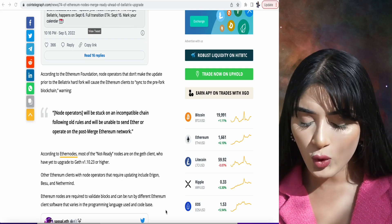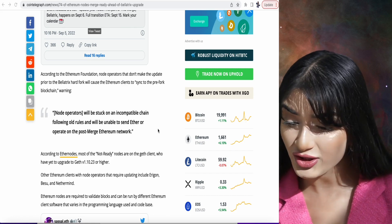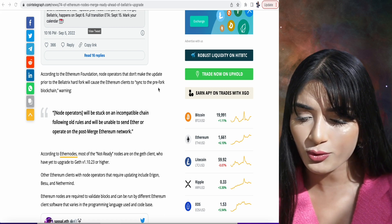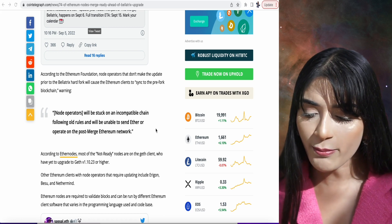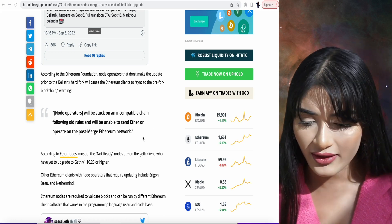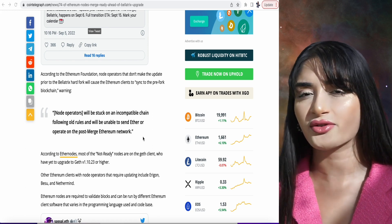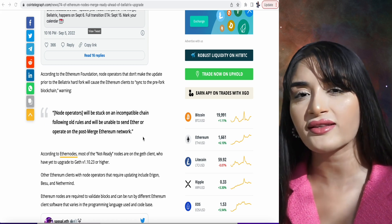This is incredibly important. According to the Ethereum Foundation, node operators that do not make this update prior to the Bellatrix hard fork will cause Ethereum clients to sync to the pre-fork blockchain. They wrote that node operators will be stuck on an incompatible chain following old blockchain rules and will be unable to send Ether or operate on the post-merge Ethereum network. So it's been incredibly important that the entire ecosystem is ready and makes the necessary adjustments.